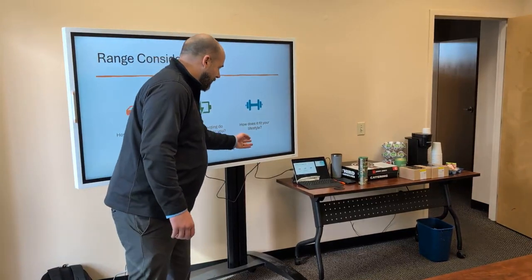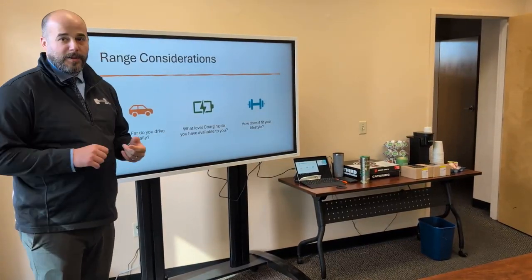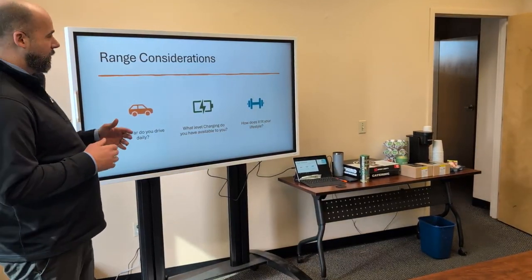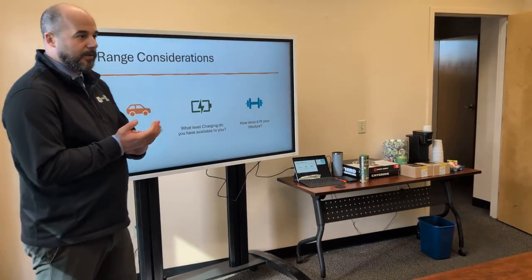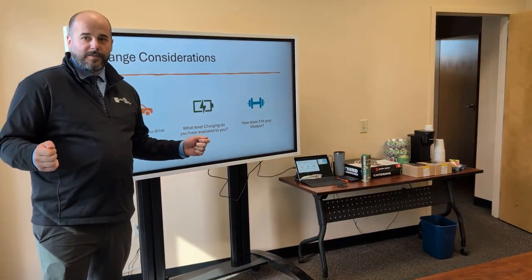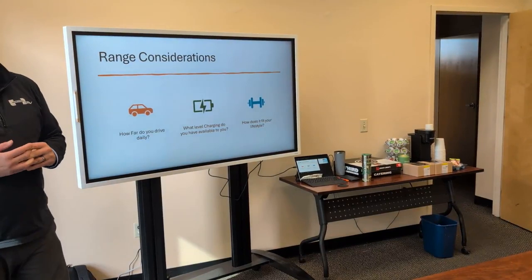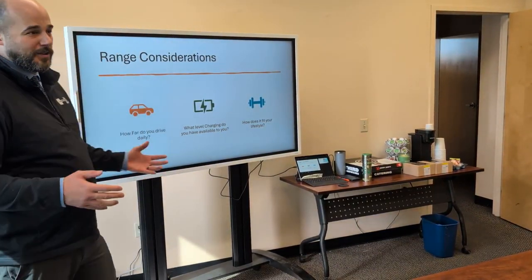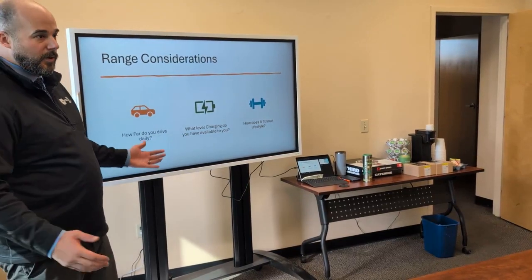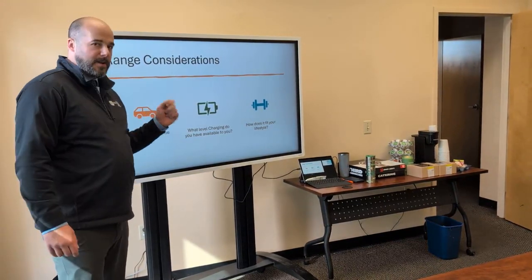How does it fit your lifestyle? You've also got to consider the normal stuff when buying any car — does it fit enough people, does it fit your kids' car seats, do you tow, do you go off-roading? With the wider options in EVs now, there's an option available for the majority of those needs. As of right now there is no three-row SUV, but they're coming. You also need to know what level of charging infrastructure is available where you live. If you're in eastern Washington it's a little harder, but there is infrastructure available, and in most towns there is at least one DC fast charger.